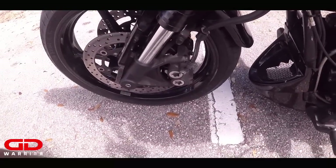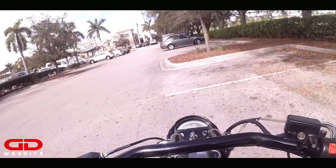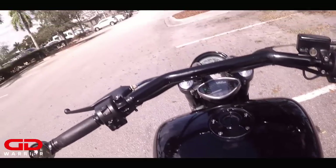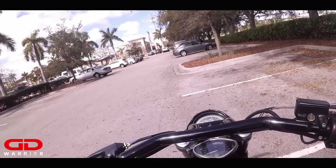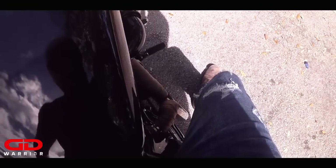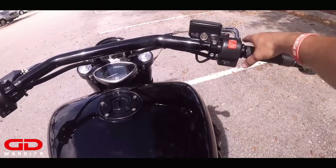Now let's talk engine upgrades. It's basically a Stage 4 build. I have Patrick Racing heads, a Dynatek Fusion fuel tuner with timing control, Patrick Racing cam kit with adjustable pushrods, ceramic lifters, and heavy-duty valve springs from Orient Express. I also have MDR ported and polished heads, MDR ported and polished intake manifold, and a competition valve job. I'll list everything in the description so you can read through and buy parts.